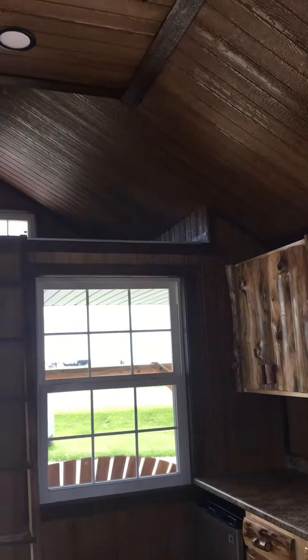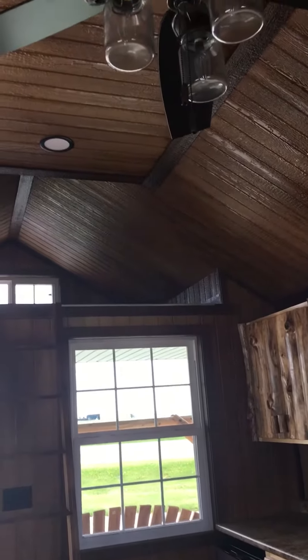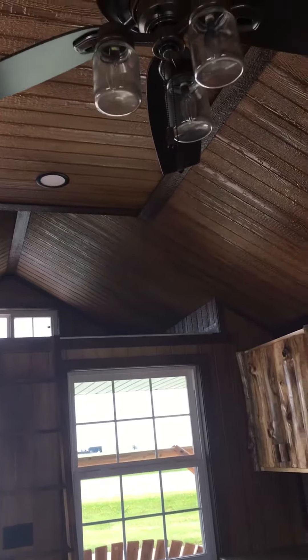I'm gonna walk into this cabin right here — very small. Just gives you an idea of how they can finish them out. Now this is the barn roof.